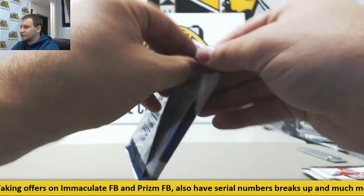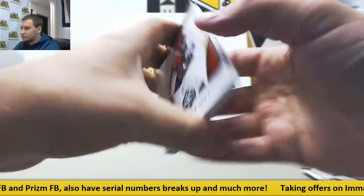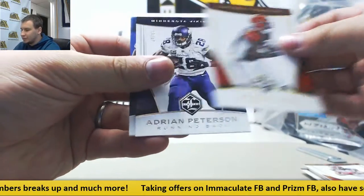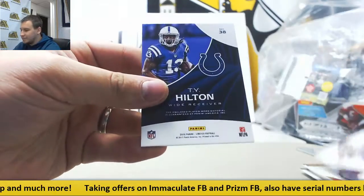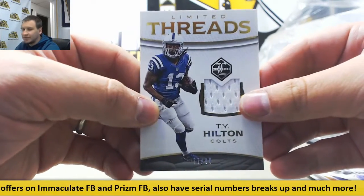And I'll finish off — this will be a relic. Julio Jones, Vincent Jackson, Jeremy Hill. It's 99 AP. And for the Colts, T.Y. Hilton, 77 of 99, Limited Threats.